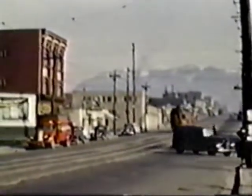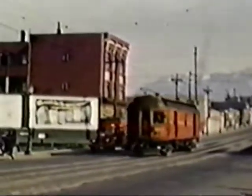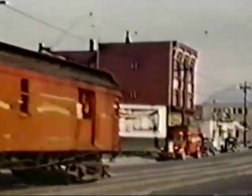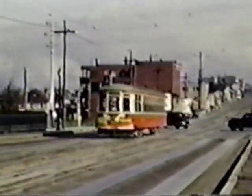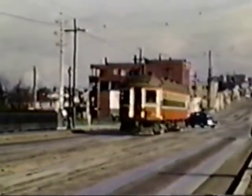Here's the baggage express car that's half an hour ahead of the passenger coach, coming down Commercial Drive about 6th Avenue, just about to cross over the bridge at the Great Northern Cut, which is the Burlington Northern now. There's the bridge with one of the Grandview streetcars crossing the Great Northern Bridge. Here comes the passenger section of the Chilliwack — he just high-balls right through.